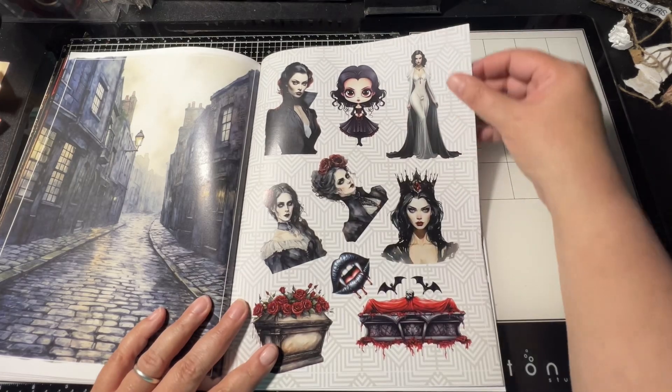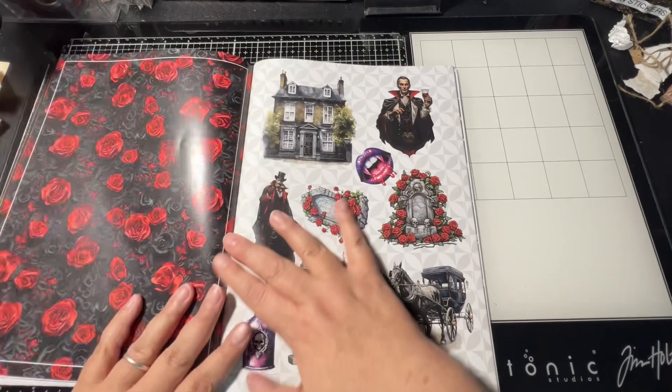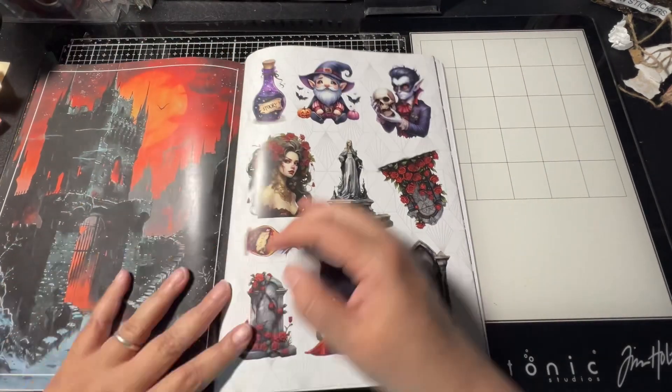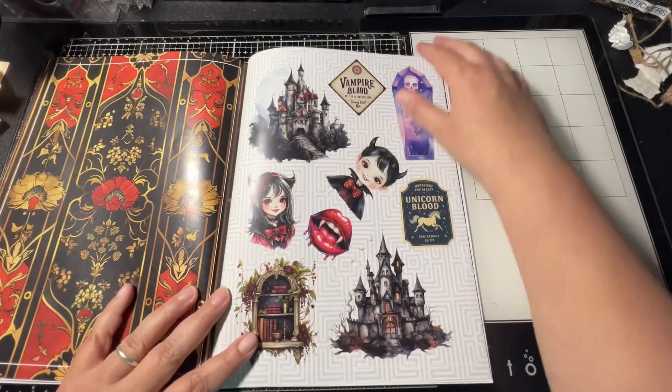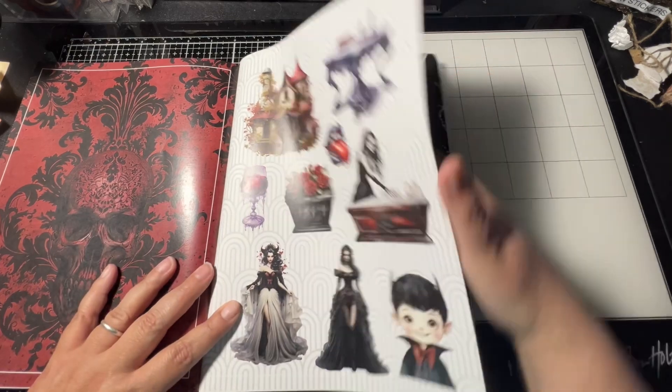I hope that everybody is doing well. I just posted the second draw for my boo bag, because the first person never contacted me so I pulled another winner.